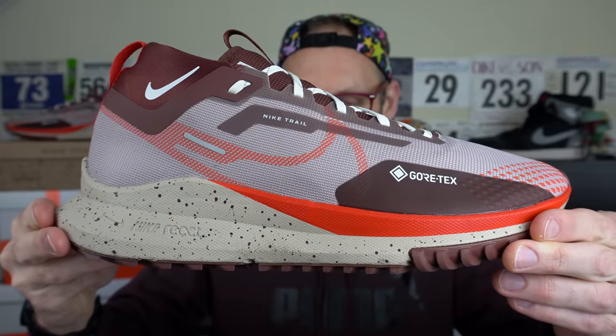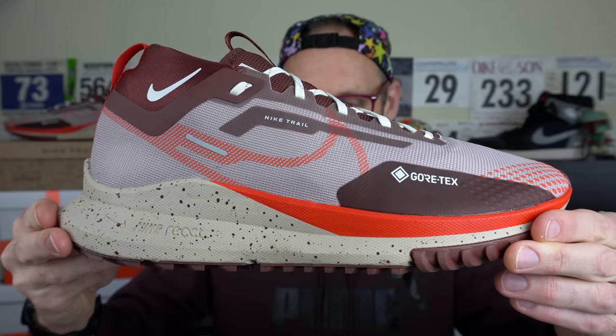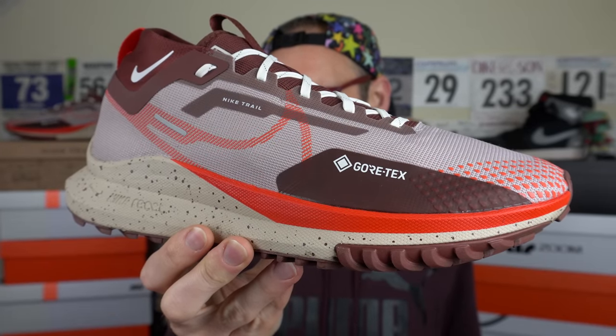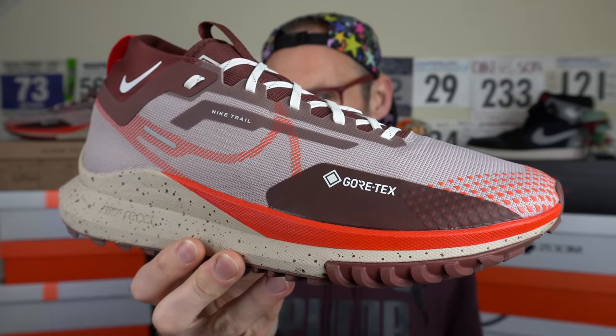Thanks for tuning in — it's always appreciated. Hit that subscribe button and also give this video a thumbs up like, it really helps out. Dankeschön. This is a shoe that Pro Direct Running have supplied to me as part of their Black Friday discounts, though they're not vetting my views before my valid viewers get to see them.